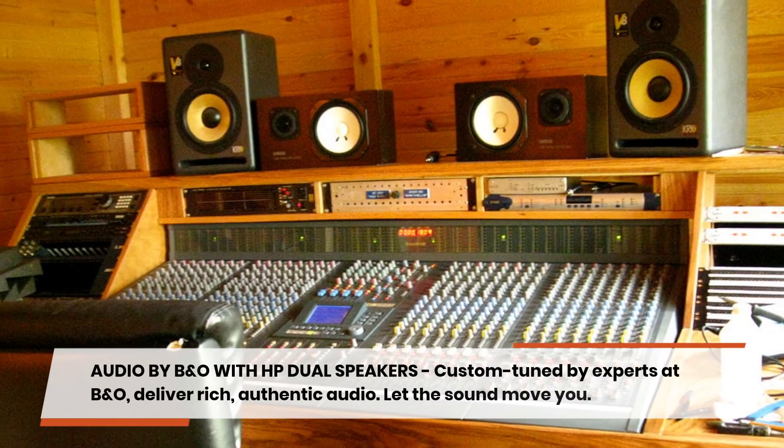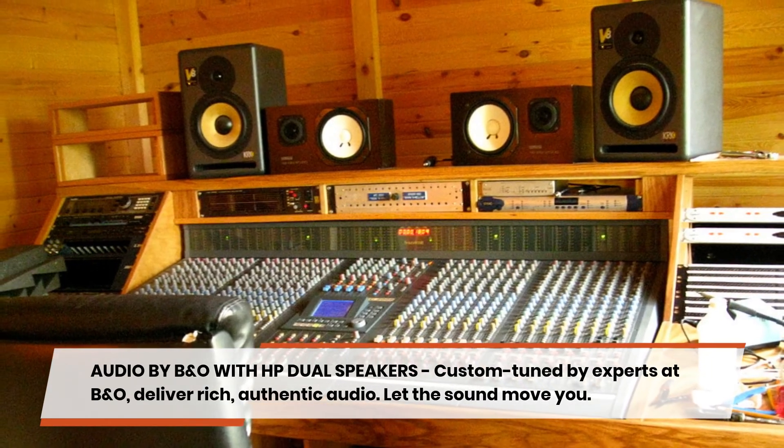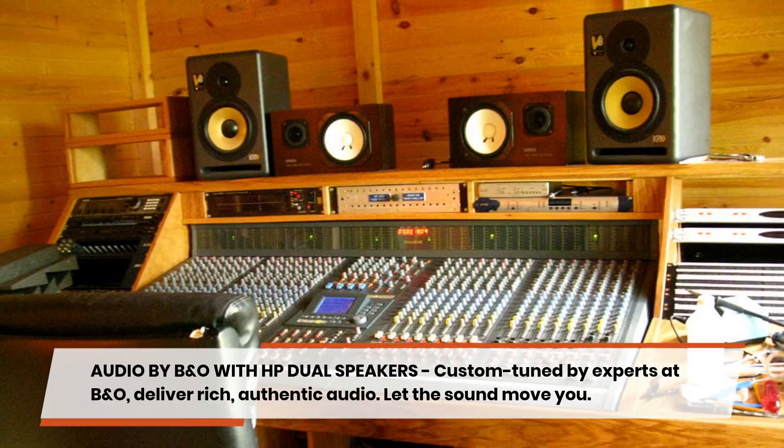Audio by B&O with HP dual speakers, custom-tuned by experts at B&O, deliver rich, authentic audio. Let the sound move you.